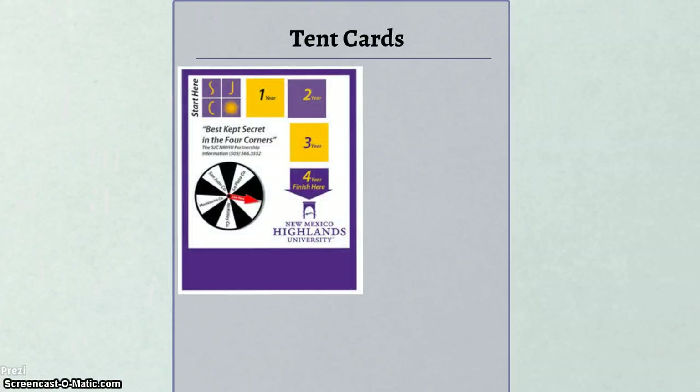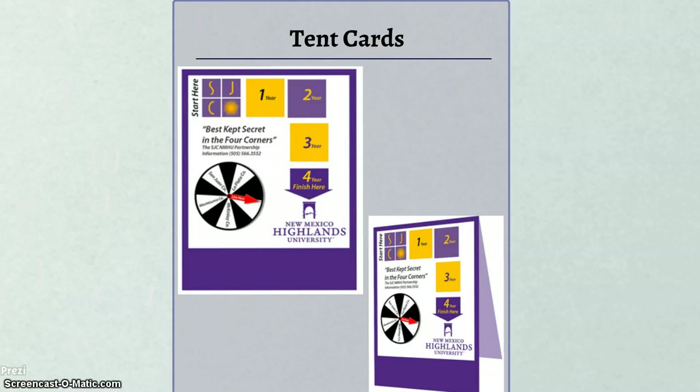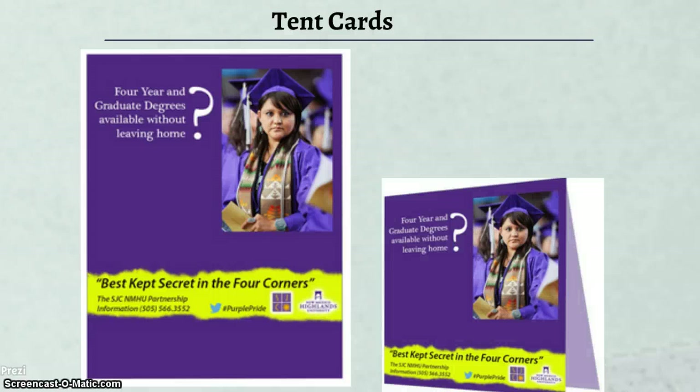Now let's move on to the tent card designs that we have planned to place at San Juan College cafeteria and open lab spaces. The first design mimics the newspaper advertisement highlighting the partnership between San Juan College and NMHU Four Corners. The second tent card design mirrors the poster campaign featuring a female Native American student at a graduation ceremony, and also offers great flexibility to be modified with new images if necessary in the future.